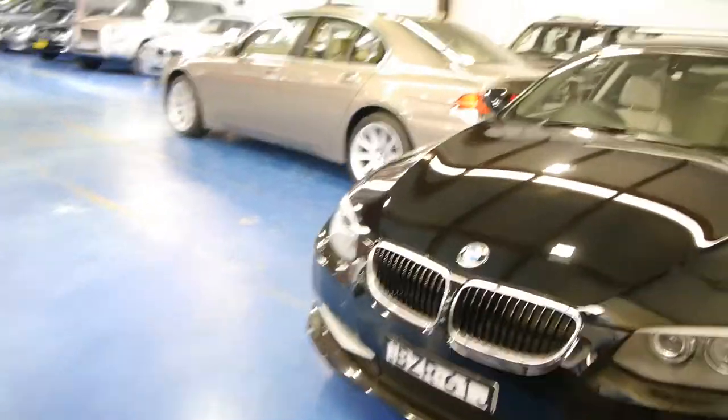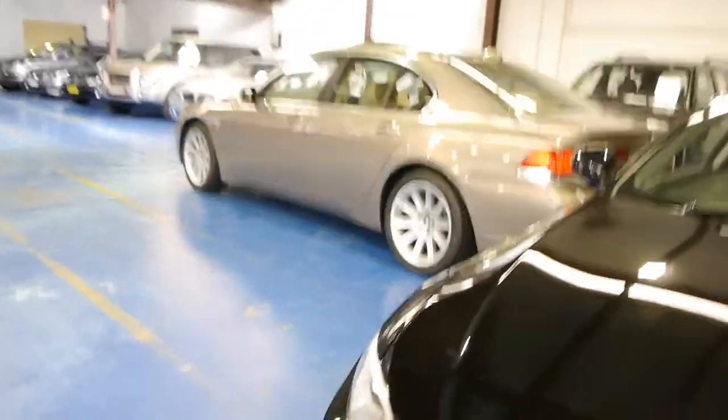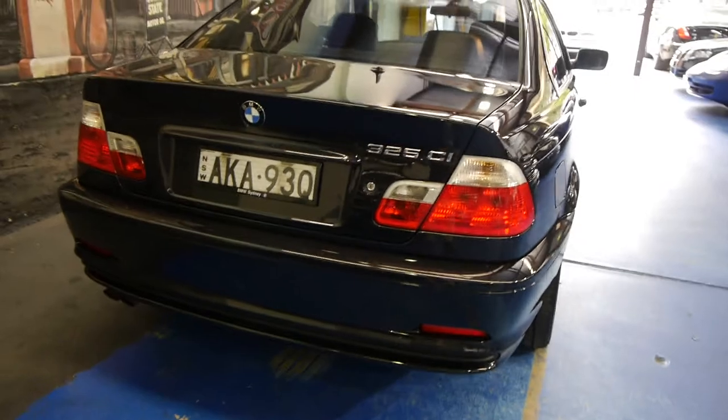You'll see here we've got stacks of Beamers — new three series, seven series, minis, Porsche. We love European cars.